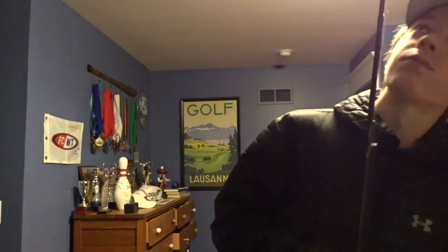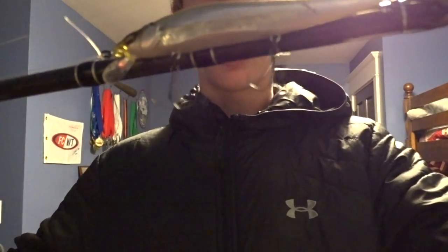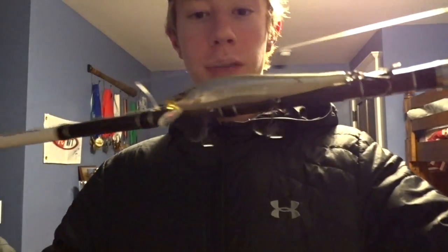Then there's this jerkbait rod rigged with a Megabass jerkbait. The past few times out it's been unreal. I didn't catch anything on it today, but it's an unreal bait when you're river fishing — smallies always love the jerkbait. Go pick one of these Megabass jerkbaits up, they're the best on the market. Those are the two main baits we used.